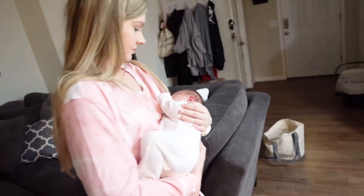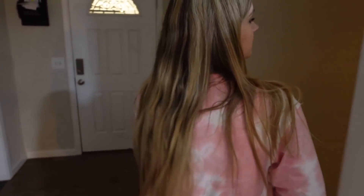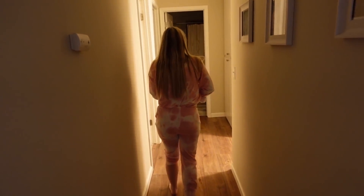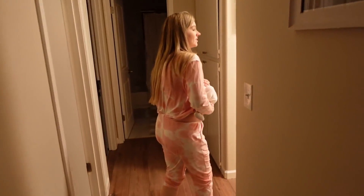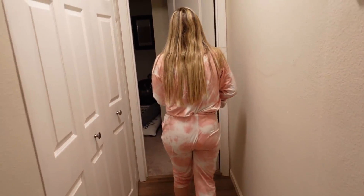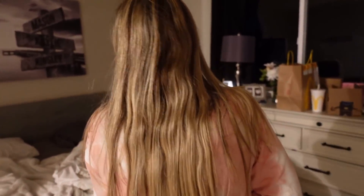We're going to go to bed and put her in her Snoo and clean up my mess. I want to show them the Snoo. I'm hurting so bad. Look how Keeley walks — I'm literally dying. This hurts so bad. I've never had contractions like these. Oh my gosh, our room's a mess. Everything's a mess — we just got home.